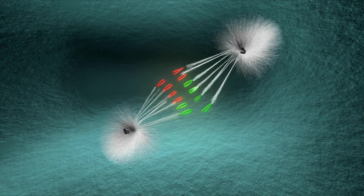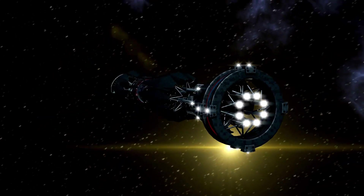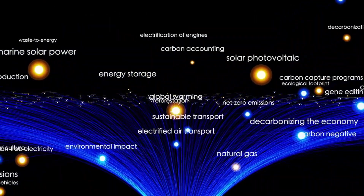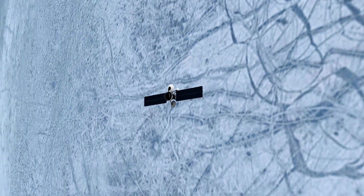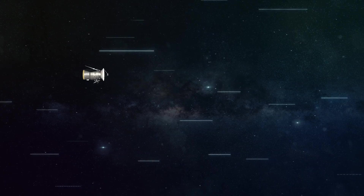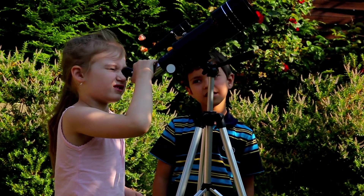Both spacecraft eventually crossed the heliopause — the boundary where the sun's influence ends and interstellar space begins. Voyager 1 crossed first in August 2012, becoming the first human-made object to enter interstellar space, detecting a dramatic drop in solar wind particles and an increase in cosmic rays. Voyager 2 followed in November 2018. Unlike Voyager 1, Voyager 2's plasma instrument was still functional at the time, providing direct measurements of plasma density and a deeper understanding of the transition from the solar wind to the interstellar medium. Despite its age and immense distance from Earth, Voyager 2 continues to expand the limits of human understanding, inspiring future generations to reach even farther into the cosmos.